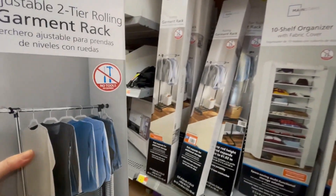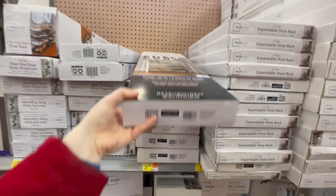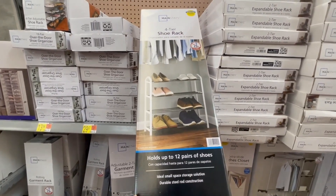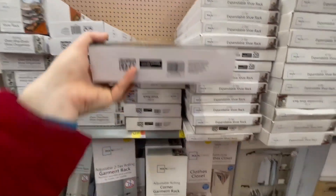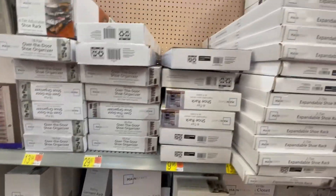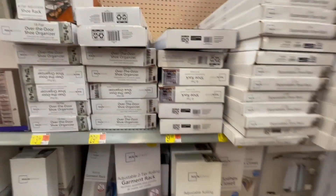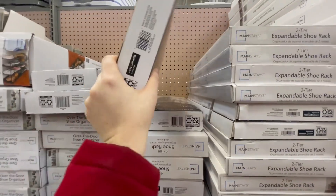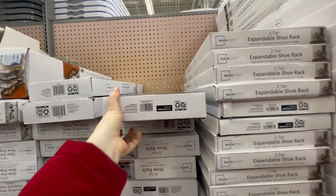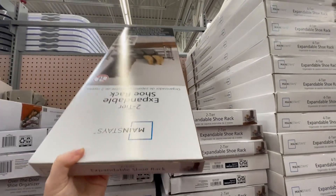I will give you a barcode. This four-tier shoe rack organizer holds up to 12 pairs of shoes and it's $9.96, but after I scan it, it rings up for $7.44, so it's a hidden price. I will give you the barcode. If you like this video please give me a thumbs up, don't forget to subscribe if you haven't, and turn your notifications on so you don't miss any of my videos.